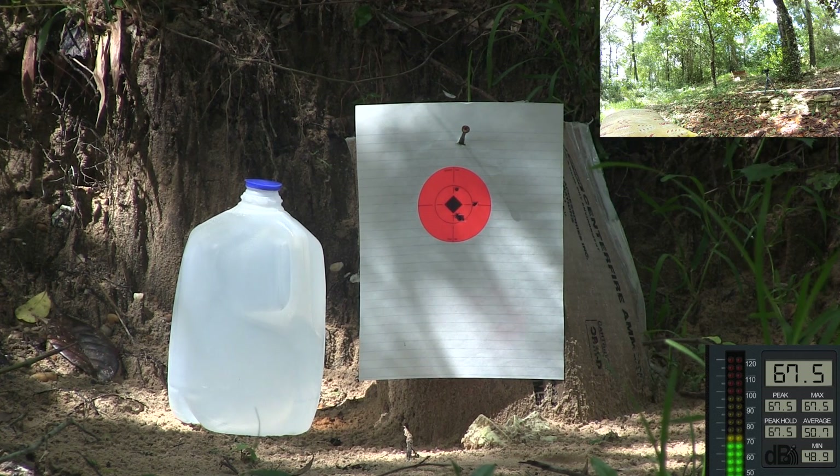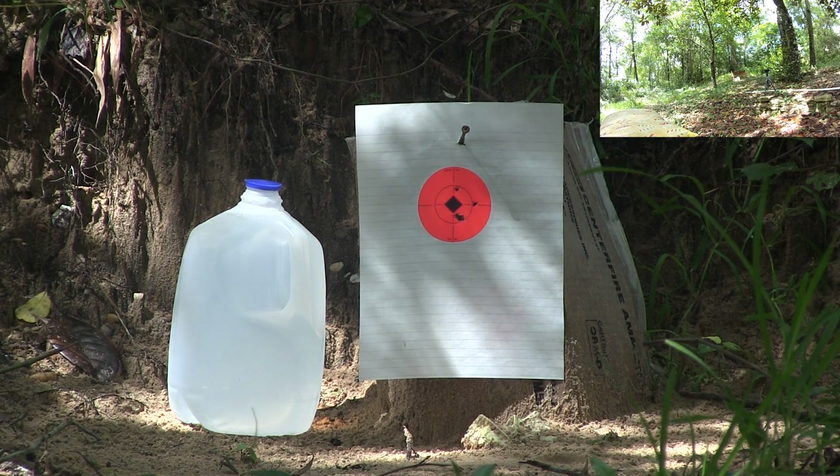The meter validates my casual observations. The PBA ammo was not only louder, it was also more accurate and consistent.